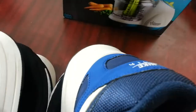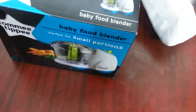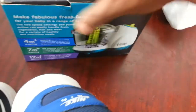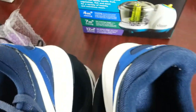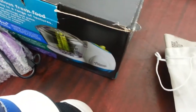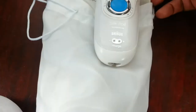Next is a Tommee Tippee baby food blender, hardly used, still in its box with all the wrapping. Brand new one goes for about £24 to £25. For a used one I'll probably list it at around £19.99.